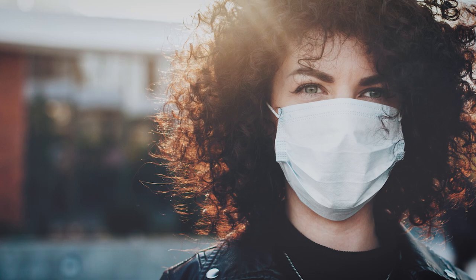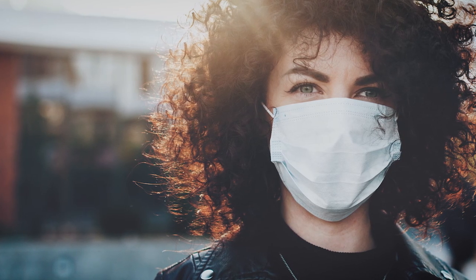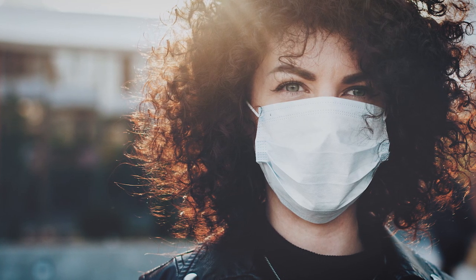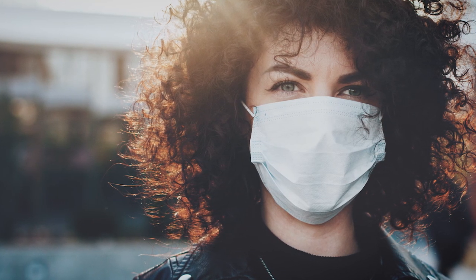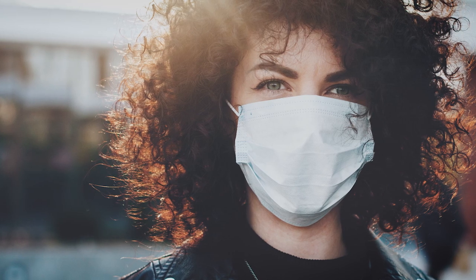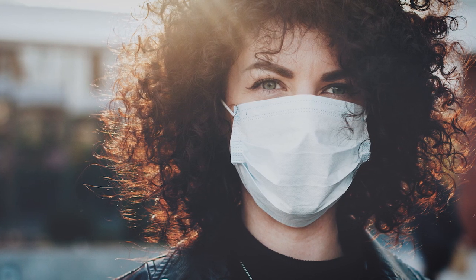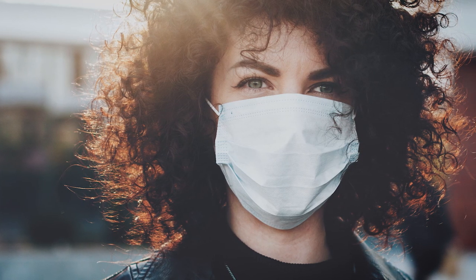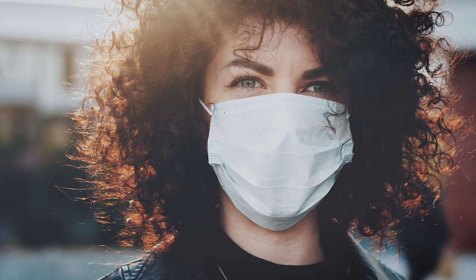There is a lot of confusion around the use of masks, so it may be important to clear some of it up. Starting with surgical masks — they do not form an airtight seal around your face, and the material is not as protective as that in N95 or P100 masks. Surgical masks are most useful for containing the viral droplets that sick people emit. However, because COVID-19 can be transmitted by asymptomatic people, wearing a mask in public can still help protect others from harm.